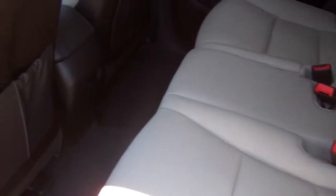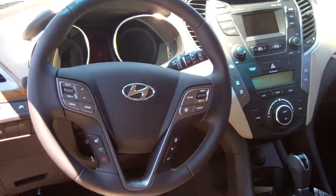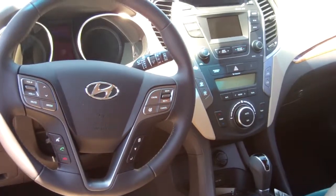It does have leather seats. Front and back seats are heated in this model. Also, right here on your steering wheel for your safe convenience, you'll be getting a Bluetooth.